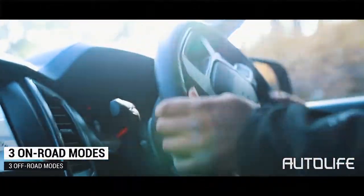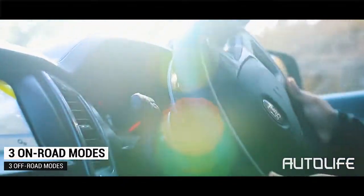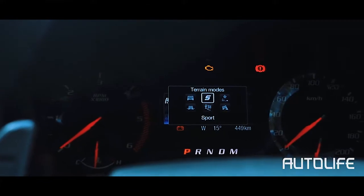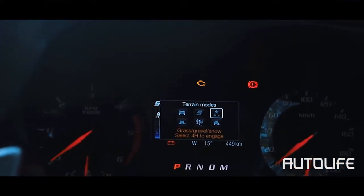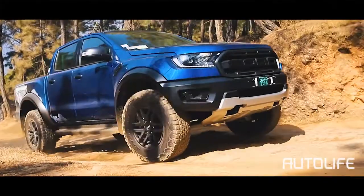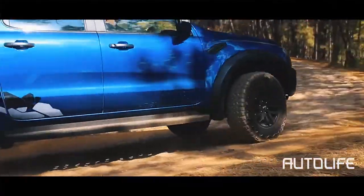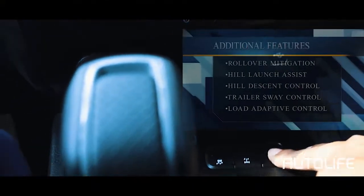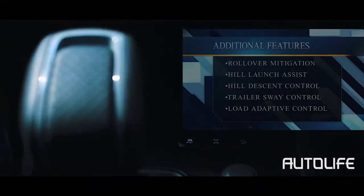The Raptor gets three on-road and three off-road modes for optimum results in all conditions. The modes on offer are Sport, Weather, and Normal for road use, while Baja mode, Mud/Sand mode, and Rock Crawl mode are for off-road purposes. Other features include rollover mitigation, hill launch assist, hill descent control, trailer sway control, and load adaptive control.